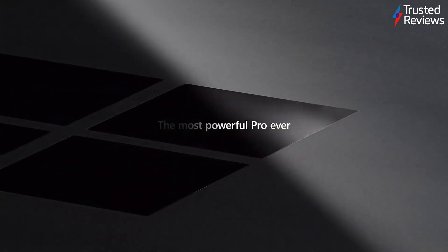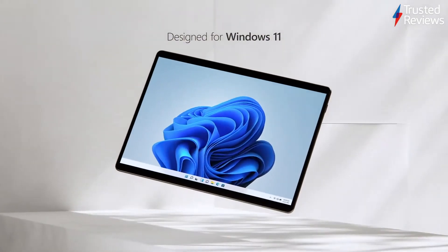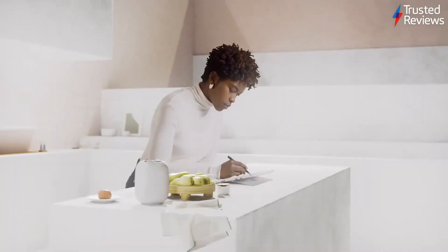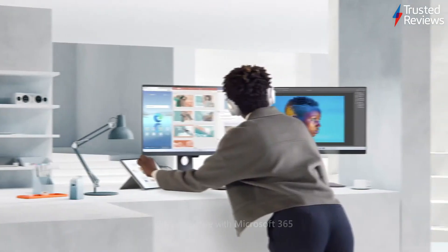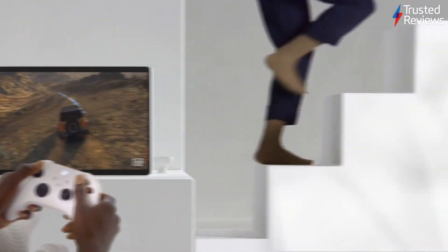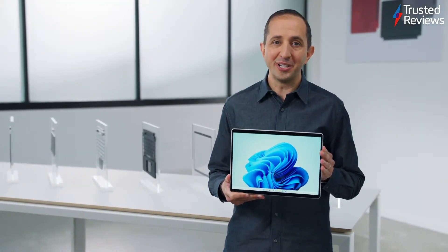I'd like to introduce the ultimate 2-in-1, Surface Pro 8. This is Surface Pro 8, purpose-built for Windows 11. This device combines the power of a laptop with the flexibility of a tablet and every angle in between.